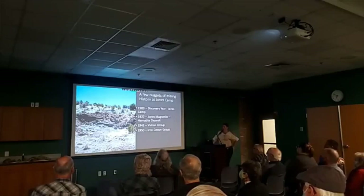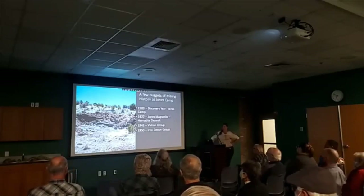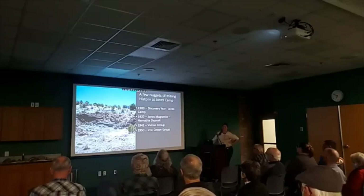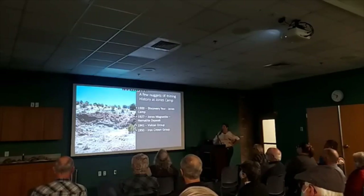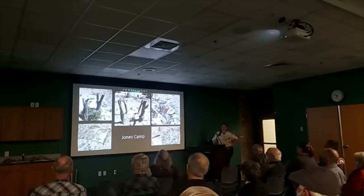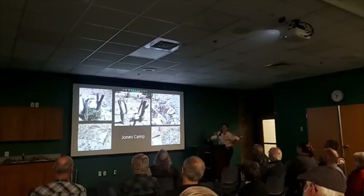It was mined for about 50 or 60 years and there are some huge excavations out there. This is a picture of the Jones magnetite mine — just an excavation; there's not much you can do to close an excavation. I did find Jones Camp itself — it's kind of right at the entrance to the magnetite mine.